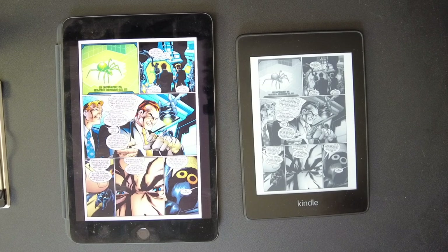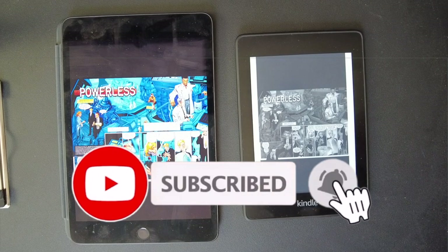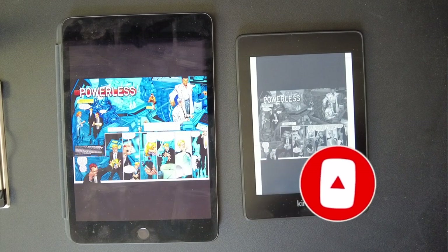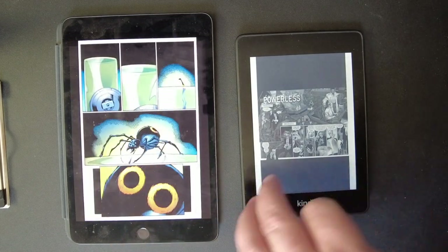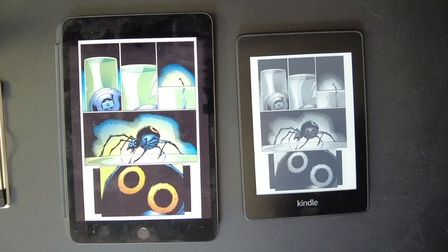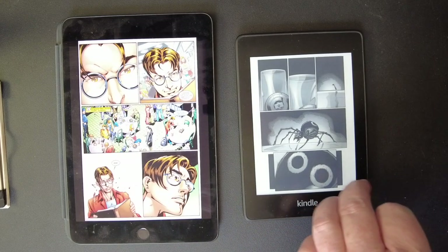Some people are saying the Kindle's monochrome display is better for your eyes. The color on the iPad though is just popping off the screen. I love the coloring and it looks a little bit sharper with color. The Kindle does look sharp but I like the color better — it just pops for a comic book. The colors are such an important aspect of it, and I think it's a sharper image too on the iPad.